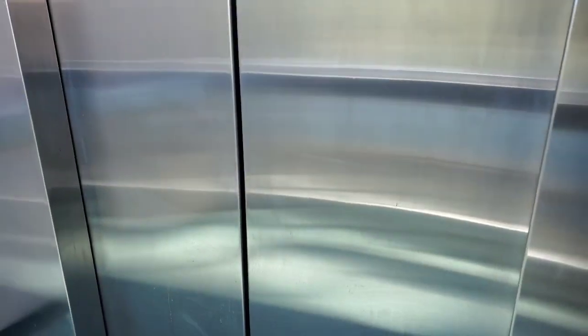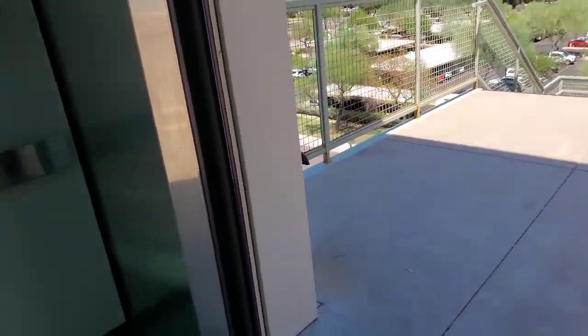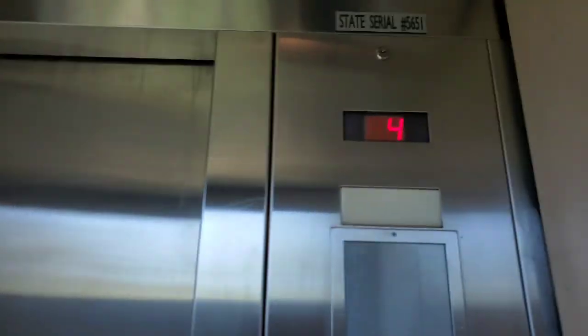We will take another ride on this one, but these doors sound not too great. Let's go back down to one — let's get a cab view. Some of these lights are burned out. This elevator is going very slow going down. Some of these lights are burned out as well, these two.